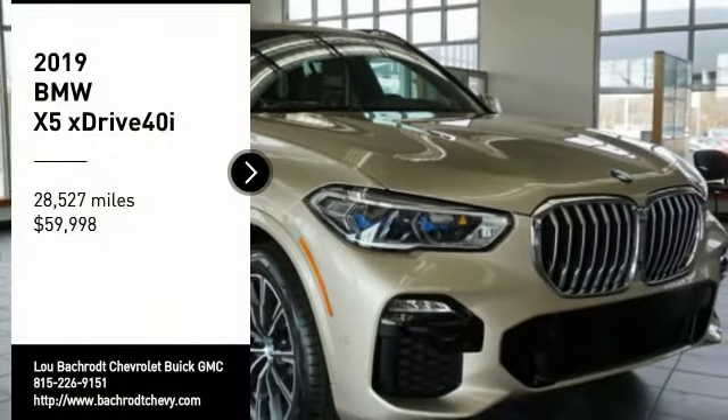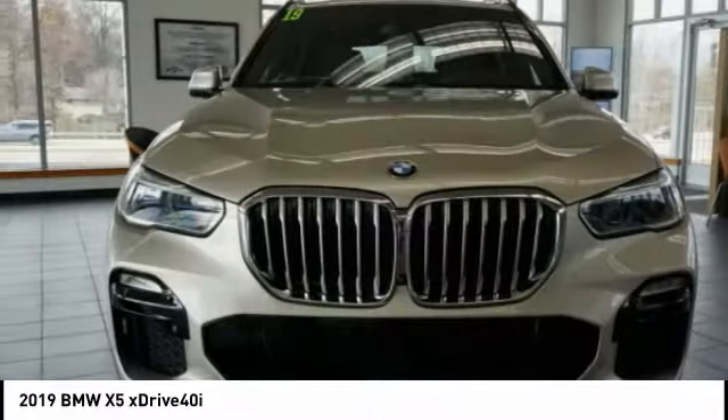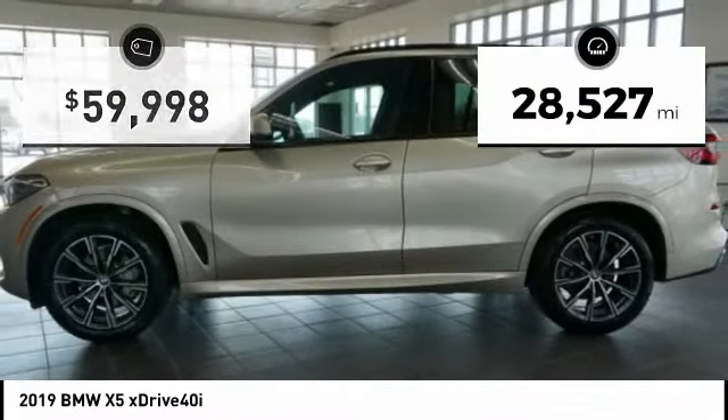Stop by and take a look at the 2019 X5. The BMW X5 is an award-winning performance, space, and efficiency vehicle. This vehicle has less than 30,000 miles.